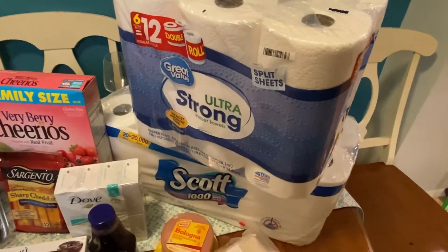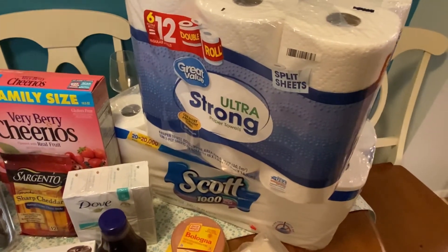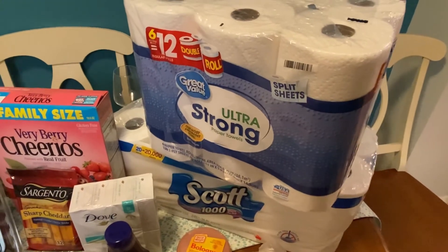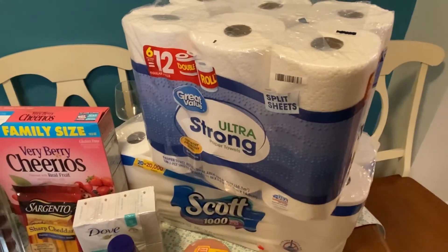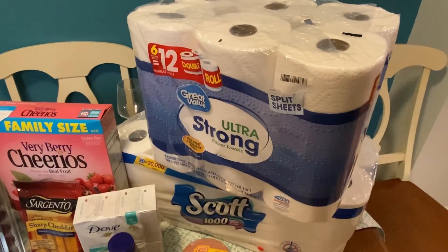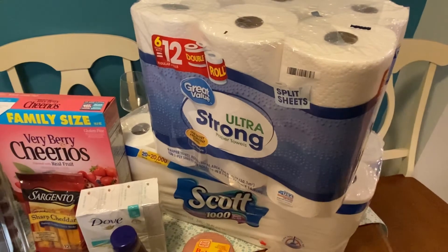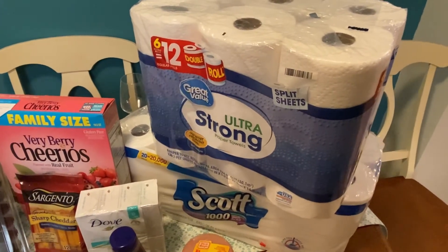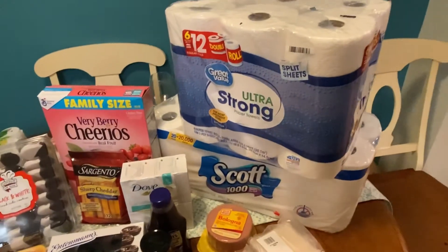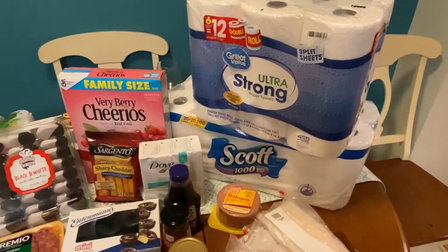We actually went out originally to get toilet paper and paper towels — that was our original reason for going. We said we're just going to go get some paper towels and some tissue, and that's it. And look, two hours later we are back home with a whole bunch of items from three different stores. When you set a plan to only get something, just know you're not going to only get just that something — it just never works out that way.